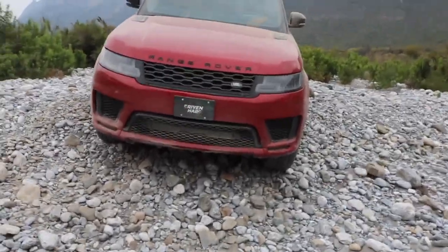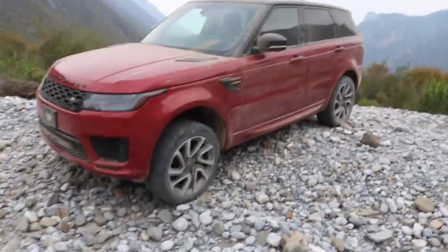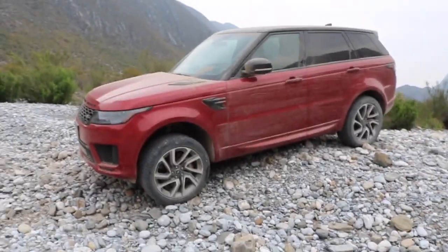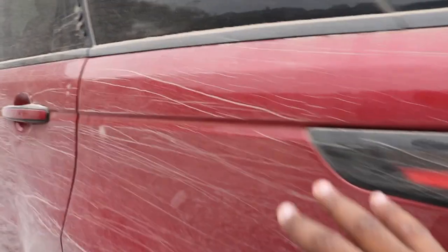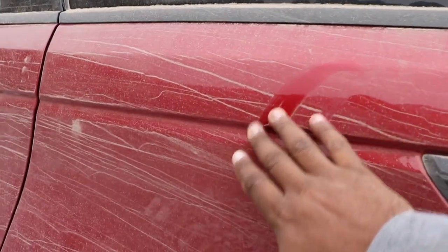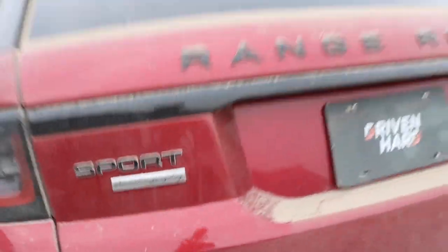Welcome to Driven Hard, where I am going to review my 2019 Range Rover Sport Autobiography — I picked this up in May of 2019. This is not going to be like the typical Range Rover reviews. This thing gets used. This thing gets abused.